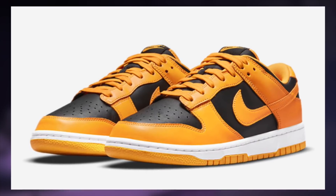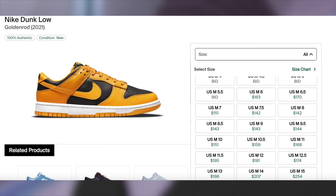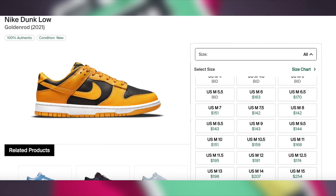Starting off with the second half of November on the 17th, for $100, the Dunk Low Golden Rod will be dropping. Expect these to be profitable with a decent to good margin. Larger sizes will perform the best.